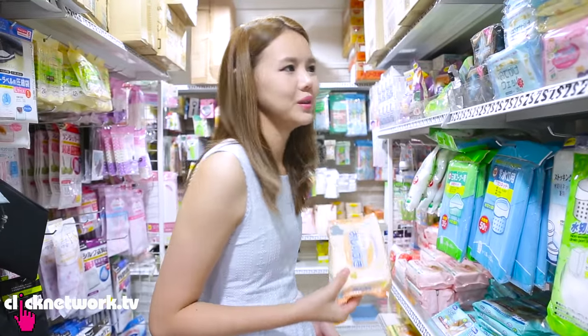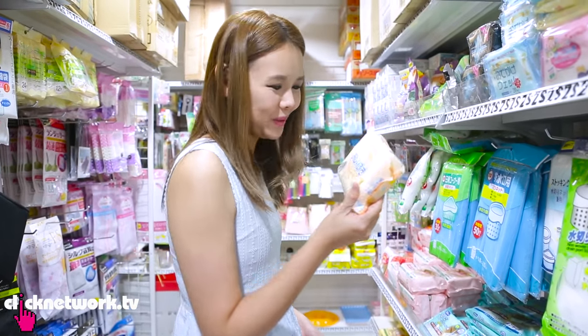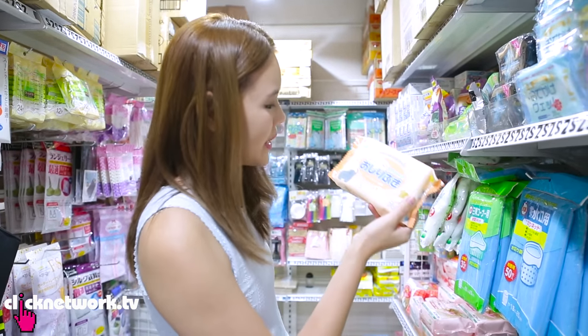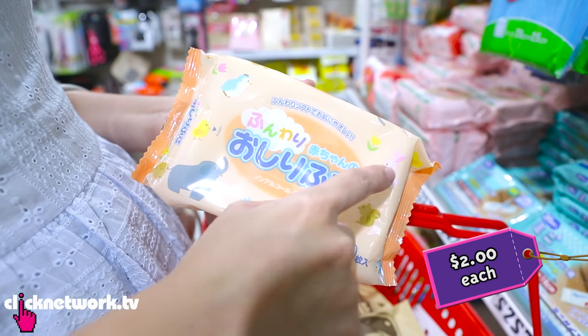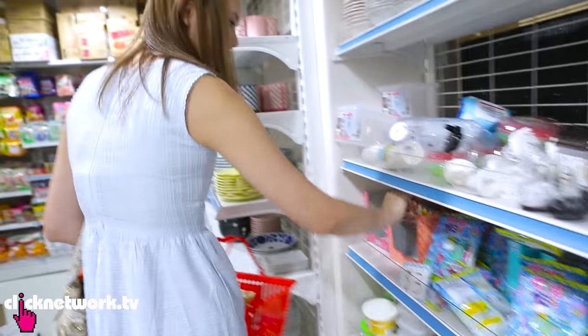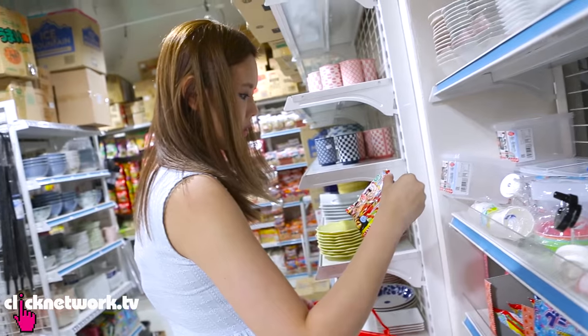You know, the thing about Japanese items is I really don't know what it is but it looks so cute and I need to buy it. This is wet tissue, obviously, but I don't know why it's so special — but it has elephant, sheep, rabbit, penguin, and a little chick. I gotta buy it. And this is Poppin Cookin for $3, crazy cheap!